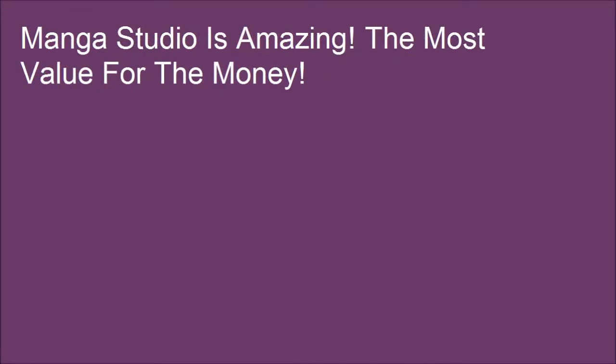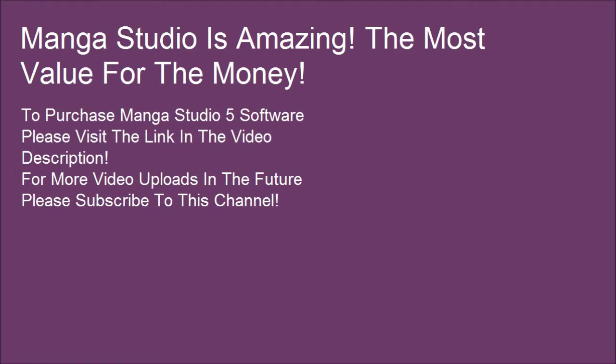Manga Studio is amazing — the most value for the money. To purchase Manga Studio 5 software, please visit the link in the video description. For more video uploads in the future, please subscribe to this channel.